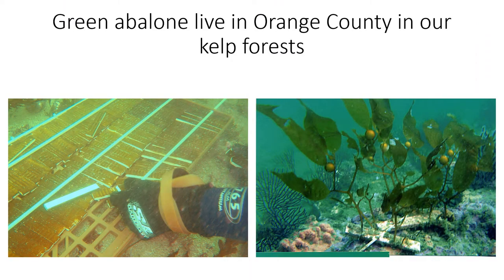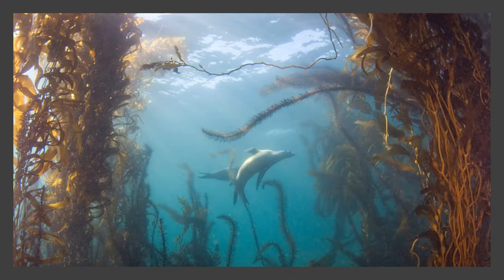Green abalone are a species that live here in Orange County in our underwater kelp forest. My friends and I spent 10 years restoring the kelp forest of Orange County when they had been gone for nearly two decades. Now we're trying to restore the species that used to live in them, like the abalone. Kelp forests are known as the rainforests of the sea, with more than 800 different species relying on them.